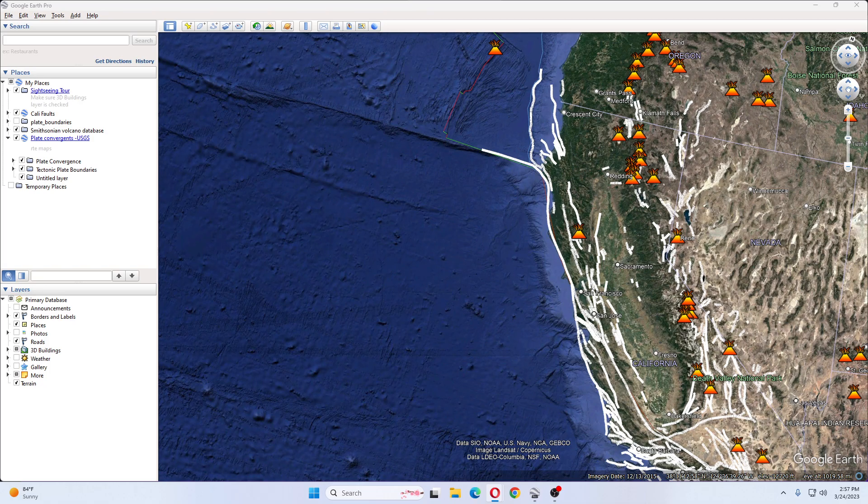Saladrone discovered the seamount while mapping the deep sea floor in a partnership with the National Oceanic and Atmospheric Administration and the Bureau of Ocean Energy Management. Previously collected radar and satellite data hinted something might be sticking up off the sea floor in the area, but the seamount turned out to be one much larger feature, Saladrone reports.